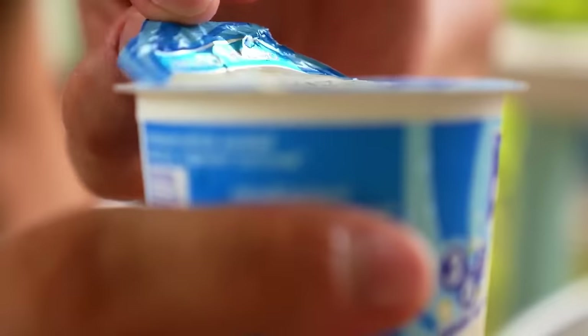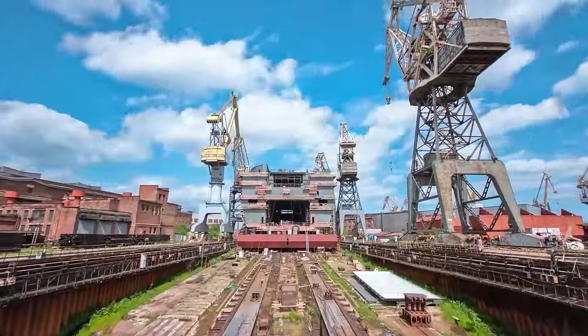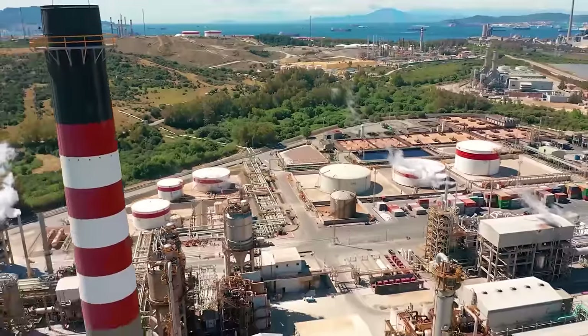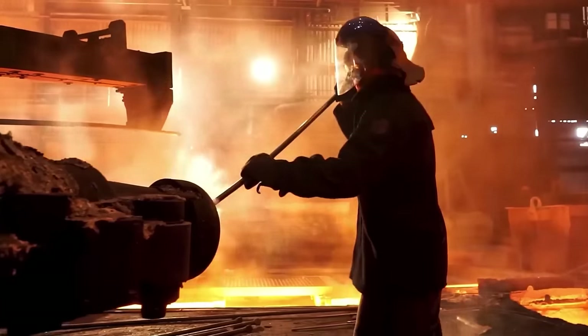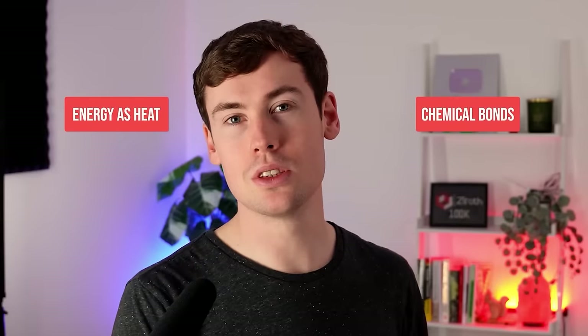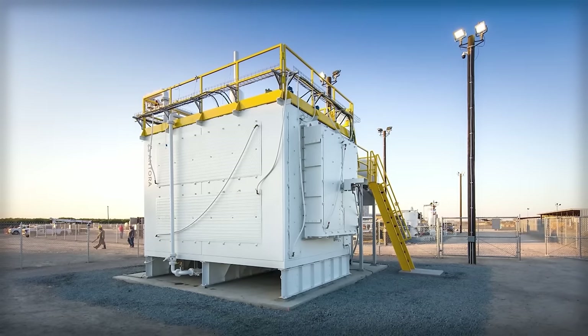From the buildings we live in to the food we eat and the way we communicate, almost everything we do relies on heavy industry burning fossil fuels to get round-the-clock power and heat in degrees of thousands. Antora isn't the only company trying to solve these challenges using thermal batteries that store energy as heat rather than in chemical bonds, but they found in solid carbon many magical properties that marked a breakthrough.